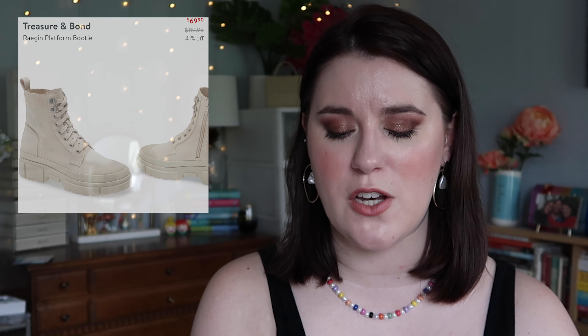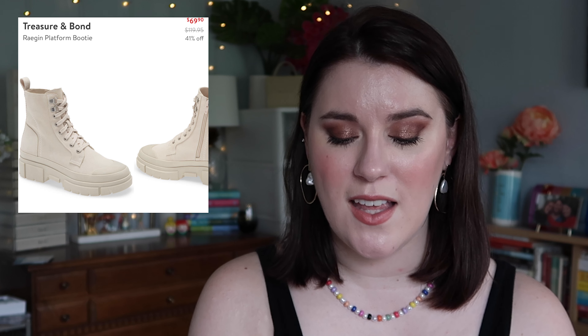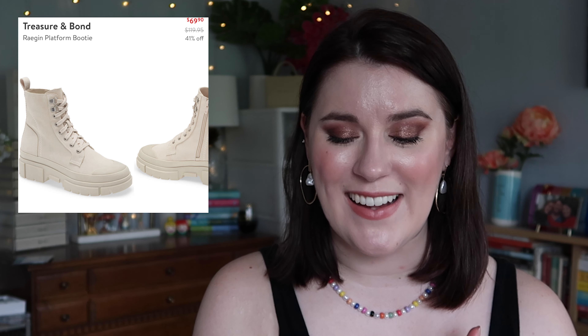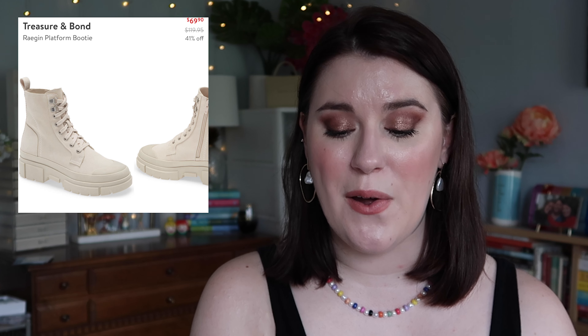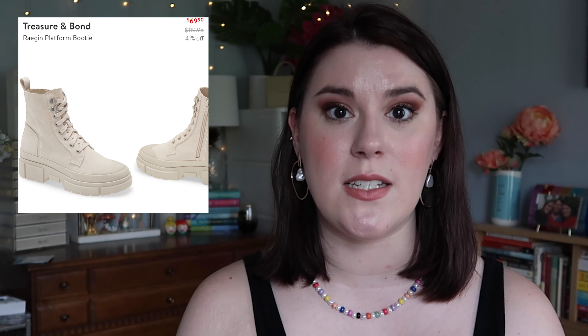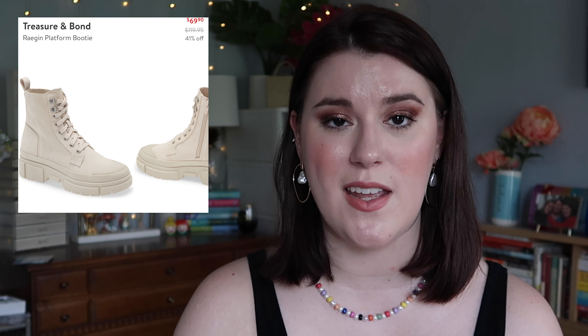For a more trendy pair of shoes, these are from Treasure & Bond — the Reagan Platform Booty in ivory. I love the all-light-colored shoe and sole look. These will be $69.90, going up to $119, so a very good sale price. They have a zipper so you don't have to untie and retie them each time. I think I'm going to pick those up and see if they work for me, and if not I can always return them.